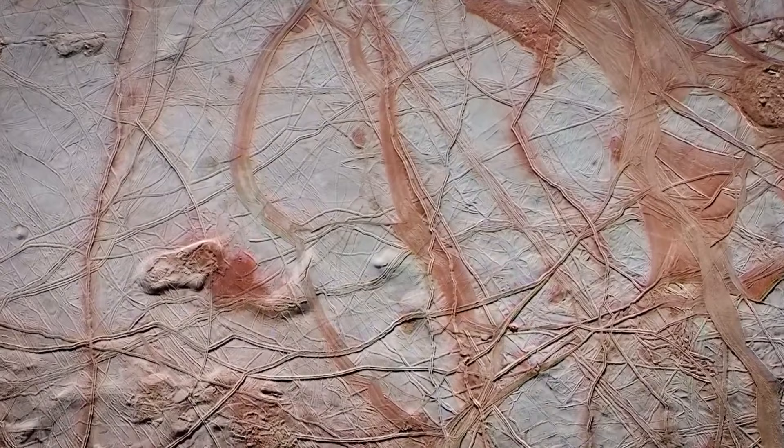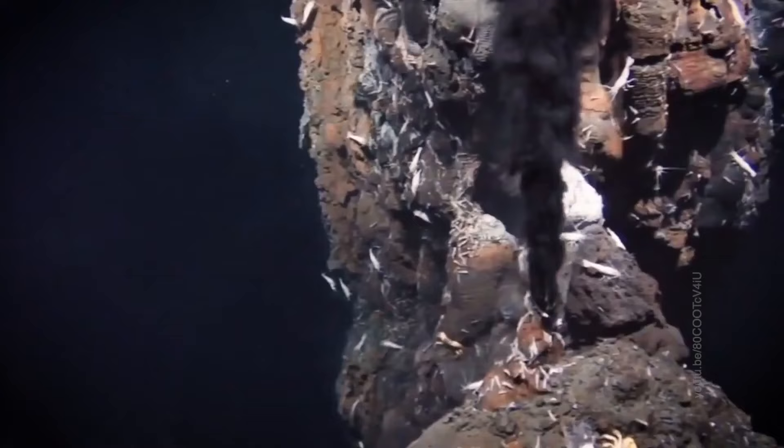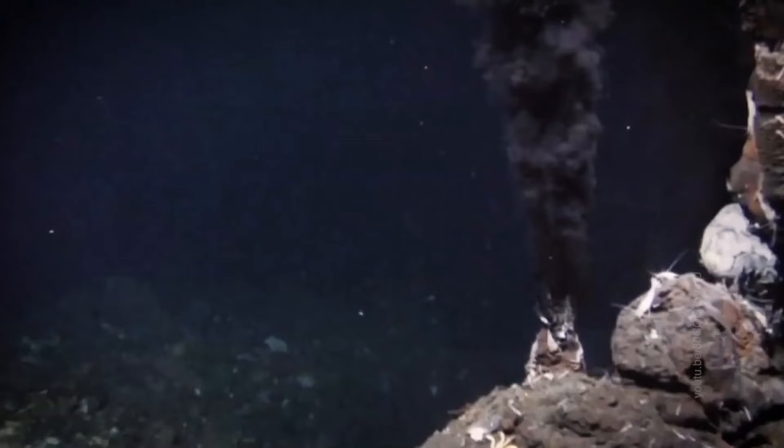Moreover, its temperatures are sufficient to sustain life. Microorganisms could get energy to exist just as they do at the bottom of our oceans — from the core of the satellite, not from the sun — because the amount of solar energy reaching there would be very low. Scientists suggest that the conditions at the bottom of the ocean on Europa are quite suitable for the existence of thermophilic terrestrial bacteria which inhabit the so-called black smokers.